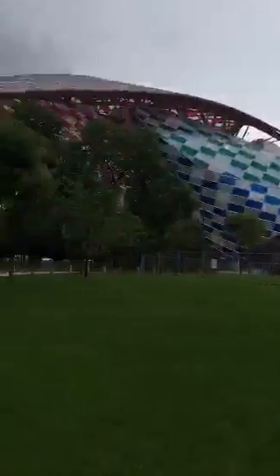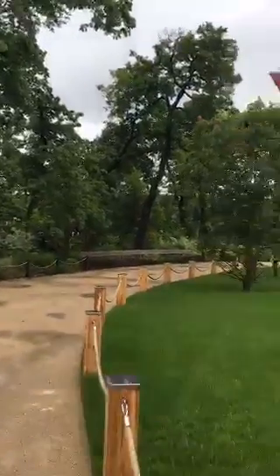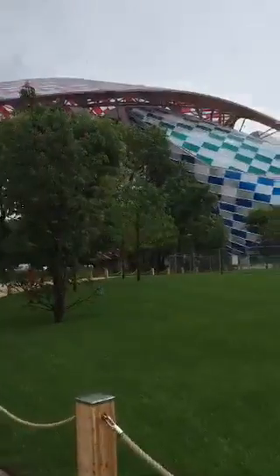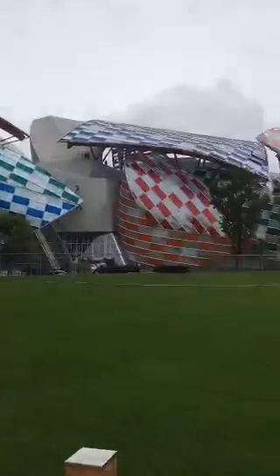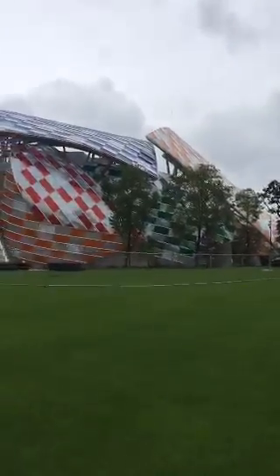You can see the financial district of Paris from up there. The Eiffel Tower is somewhere behind here too. We went up and checked out all the floors and all the exhibits. There's a beautiful Ai Weiwei exhibit — a tree structure — in there.